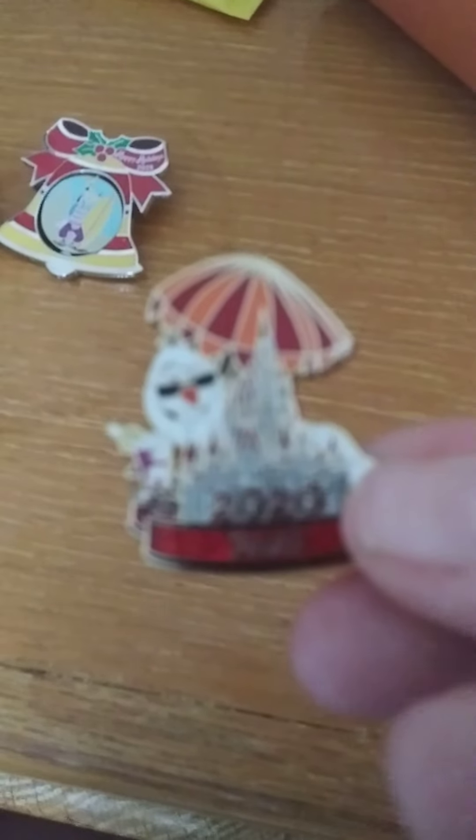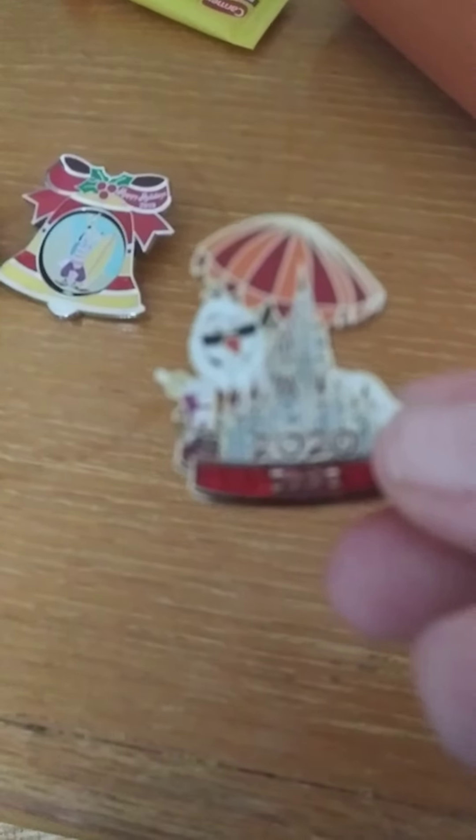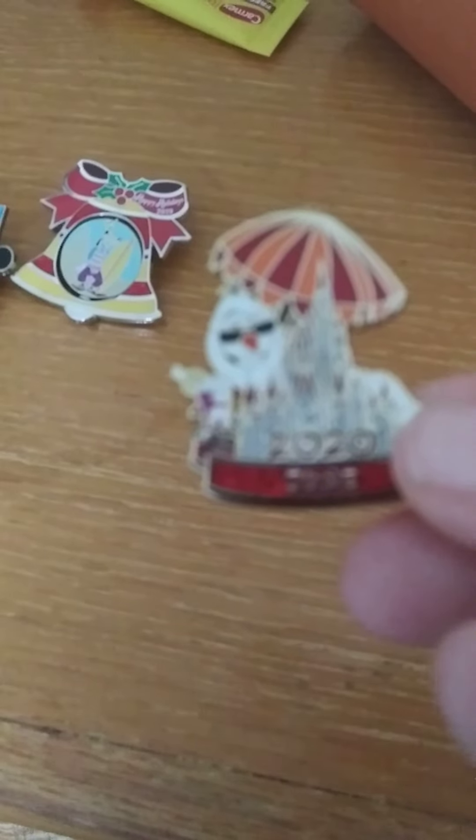And then the last one is: let's cool off — show an ice cream pin or a soft drink. This is a pin I received from Magic at Your Door, and this is their June one. As you can see, Olaf is holding a drink in his hand under the umbrella.